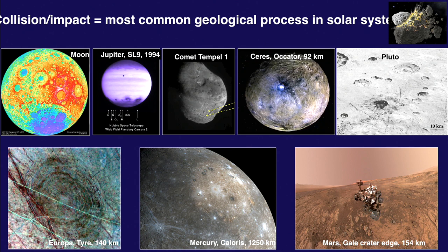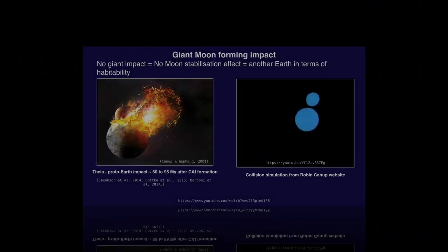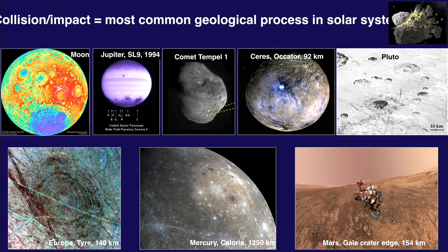There's supposed to be a picture of another comet right here with craters. You have craters on everything in the asteroid belt. Here is Ceres. You have small craters on Pluto, a big one on Europa, a huge one — 1,250 kilometers — on Mercury, and one of the NASA rovers climbing out of the Gale crater on Mars. Impact craters are all over the solar system.